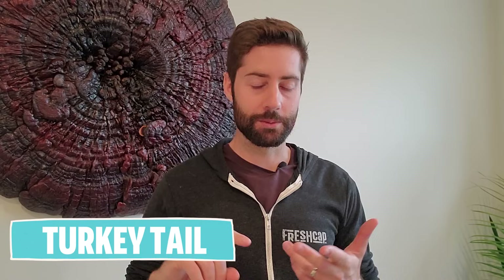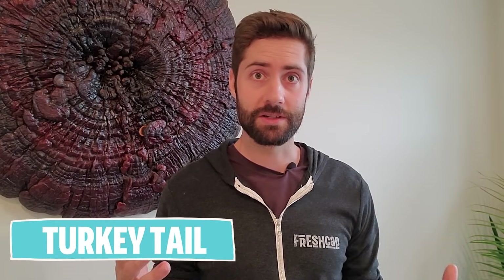Hey guys and welcome back to another episode of our weekly show where we share the magic of mushrooms. This week we're talking about a mushroom that has a long history of use for medicinal purposes. It's probably the most storied and most studied mushroom of all time — we're talking about turkey tail mushroom. We're going to be diving into how it grows, the benefits, the different compounds, and some of the different reasons why people use this amazing mushroom.